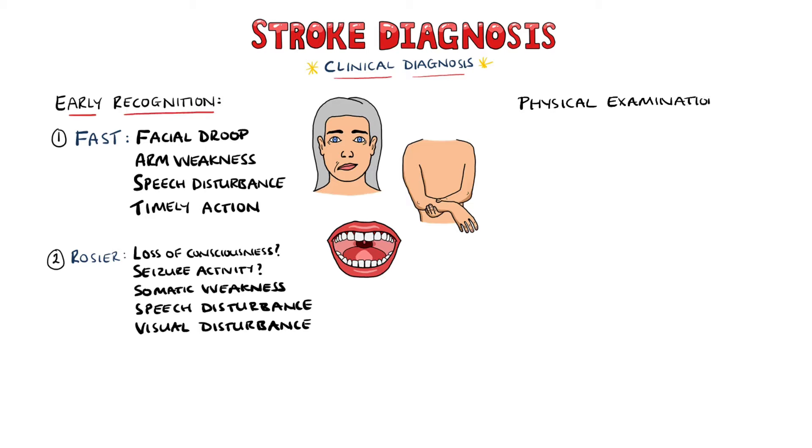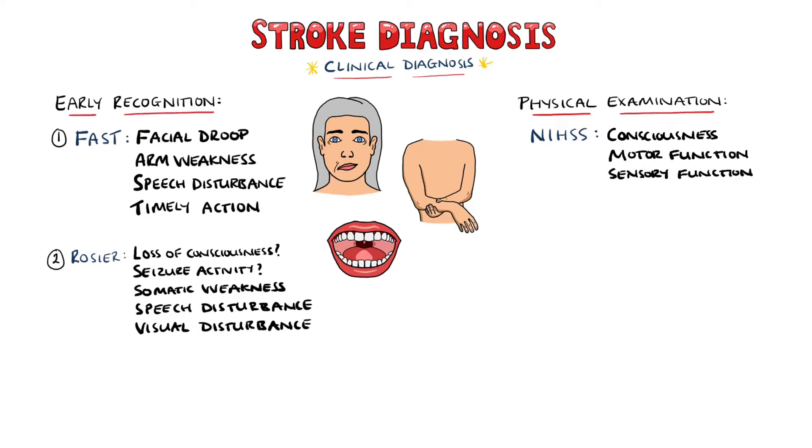A physical exam should also be done, which will cover the NIHSS score, including levels of consciousness, motor function, sensory function, language, and attention.